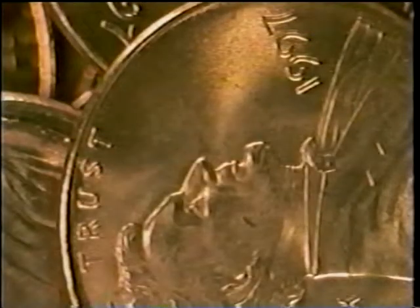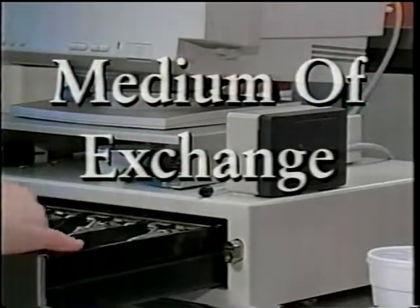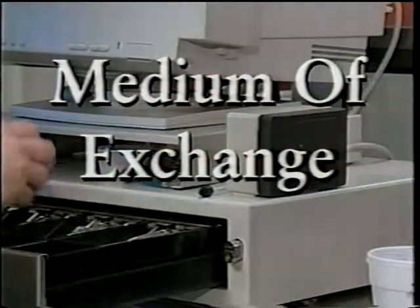Actually, anything can serve as money if it can be used in three special ways. The first use of money is that it can be used to buy something. We say that it can be used as a medium of exchange. People will take it in exchange for something else.